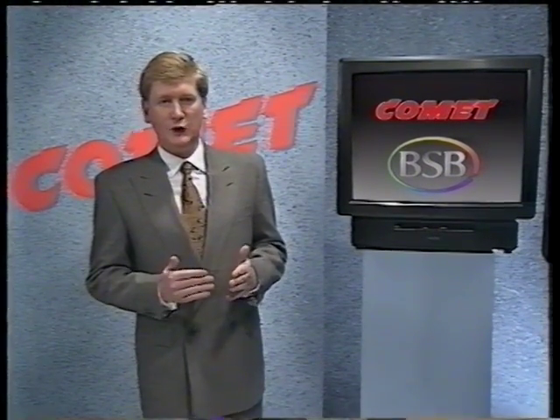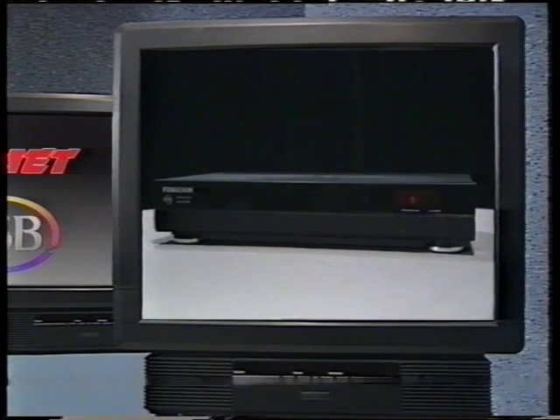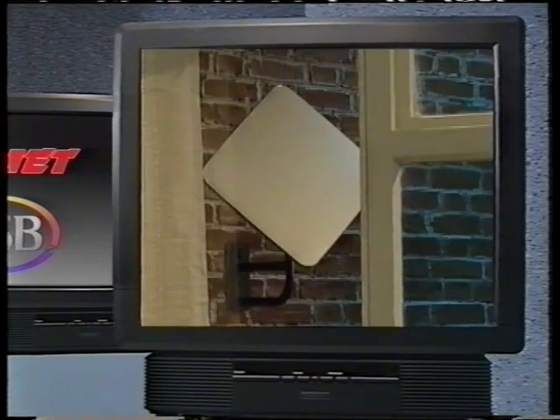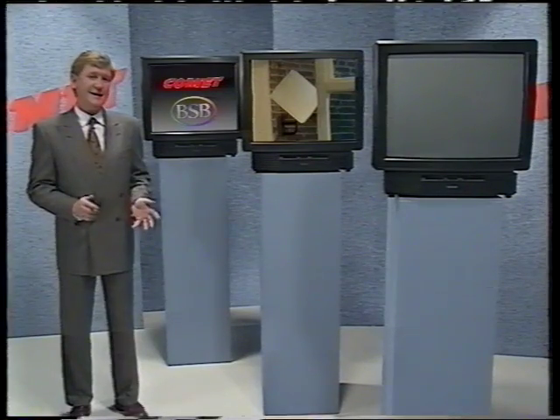Let's look first at what you need. To get BSB, you'll need one of these smart remote-controlled receivers. You'll also need an aerial, which comes in the form of a compact dish, or the famous square-ial, both of which are about one-third the size of previous satellite dishes. So they're nowhere near as unsightly.